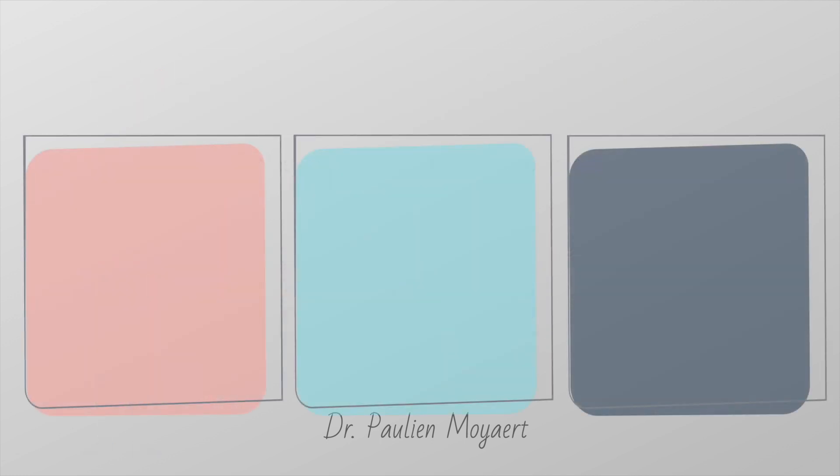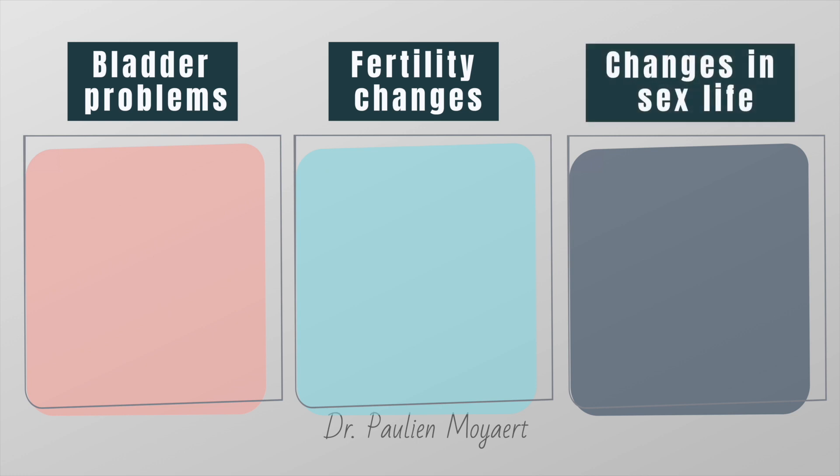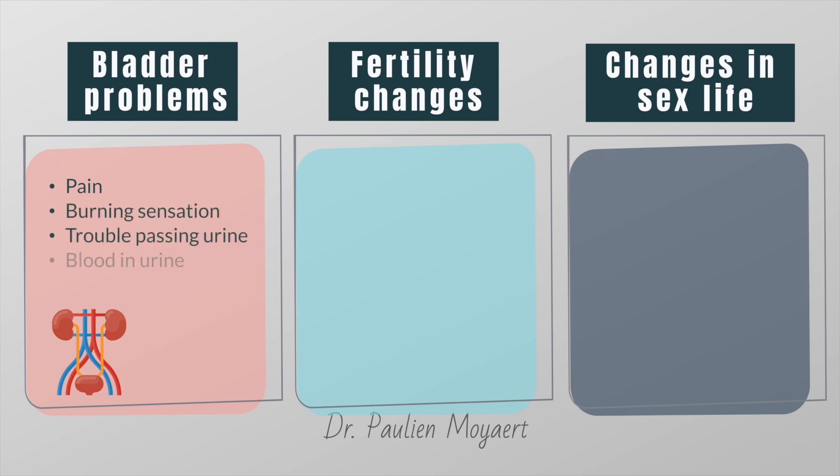Radiation therapy to the pelvis — for example as a treatment for bladder, ovarian or prostate cancer — can cause side effects such as bladder problems, fertility problems, or changes in your sex life. Bladder problems consist of problems with urination including pain or burning sensations, trouble passing urine, blood in the urine, and an urge to urinate often. Most of these problems get better over time, but radiation therapy for certain cancers can cause long-term side effects such as urinary incontinence.